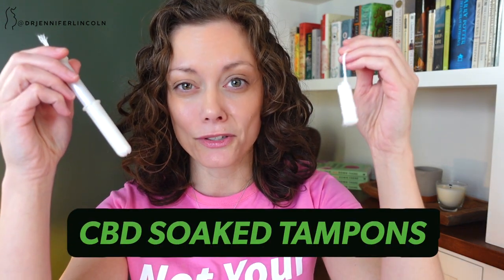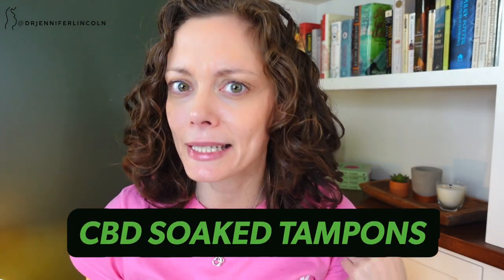Today I'm talking about CBD-soaked tampons. Yeah, it's an interesting one, so stay tuned.